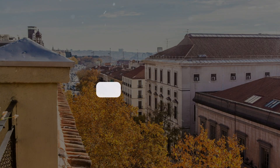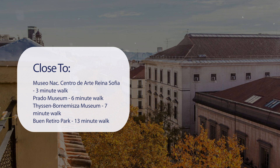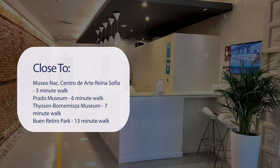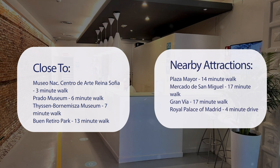It has a pretty good location. It's pretty close to Museo Nacional Centro de Arte Reina Sofía — 3-minute walk. Prado Museum — 6-minute walk. Thyssen-Bornemisza Museum — 7-minute walk. Buen Retiro Park — 13-minute walk.